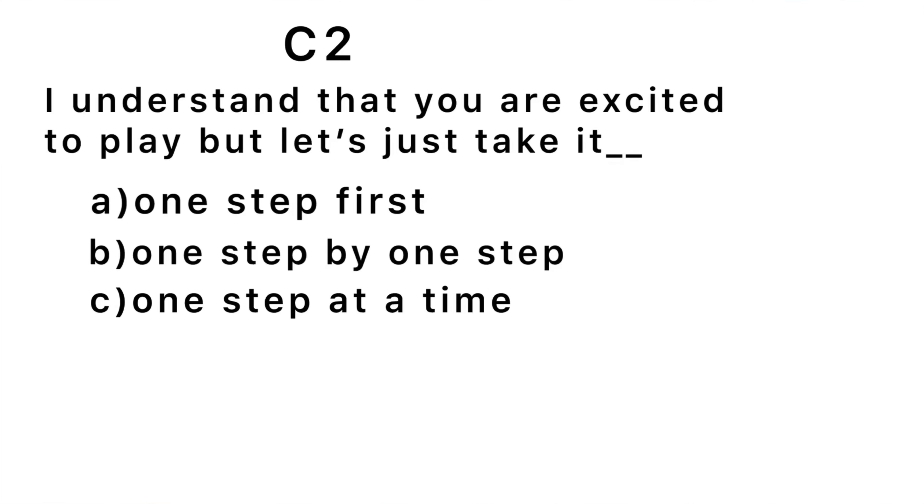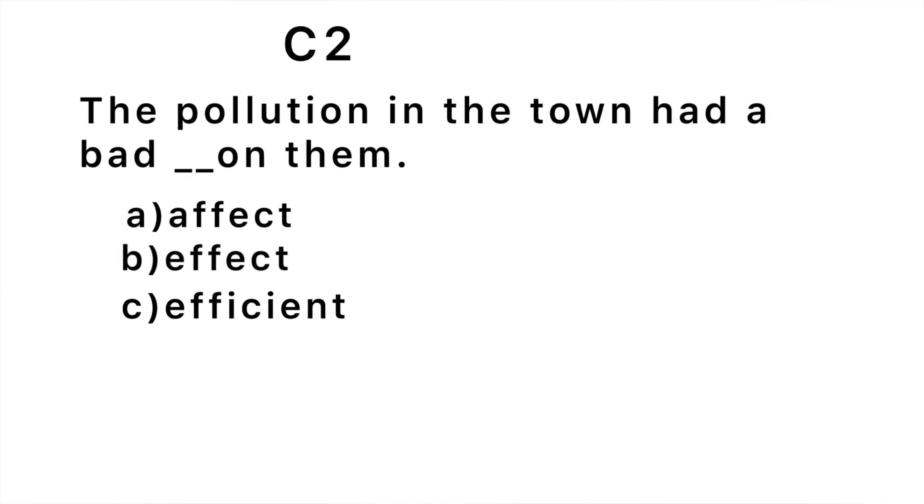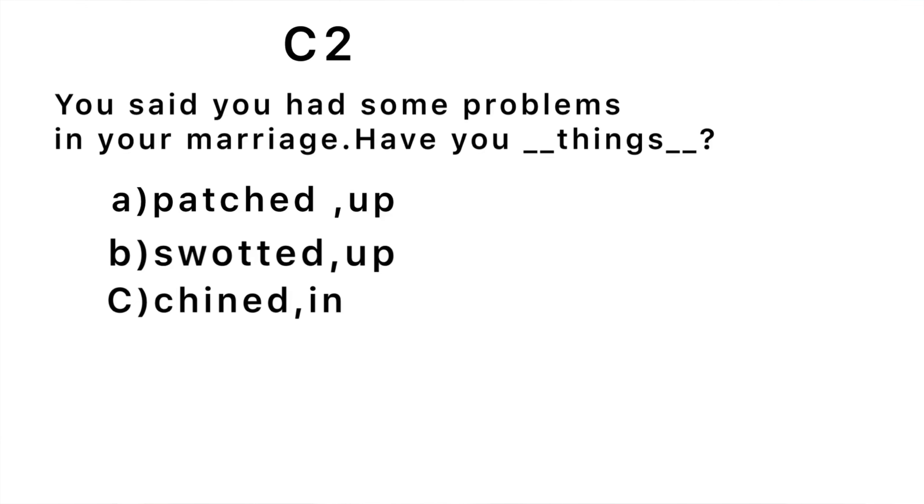Now the C2 section. First question: 'I understand that you're excited to play, but let's just take it blank.' The correct answer is 'one step at a time' — it means let's take it gradually, slowly. Second question: 'The pollution in the town had a bad blank on them.' The correct answer is 'effect' — had a bad effect on them.